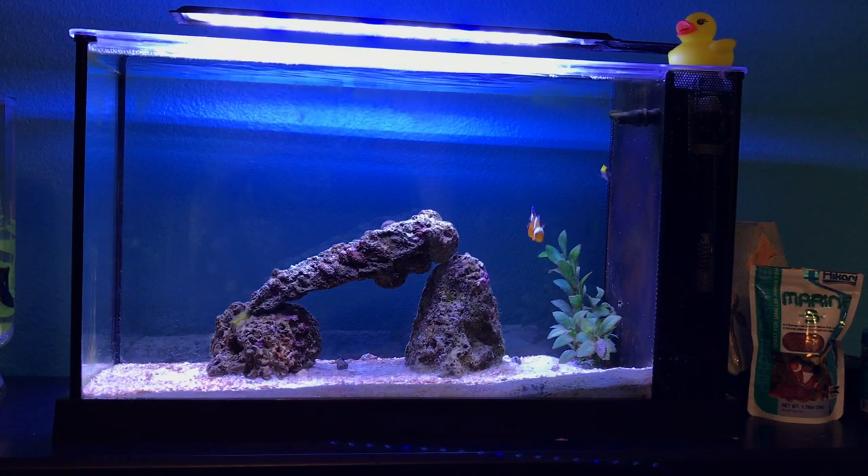Hey guys, today I'm coming at you with my top four favorite saltwater fish for beginners — people who just set up their 5, 10, or 20 gallon saltwater tank and are looking to get their first fish.